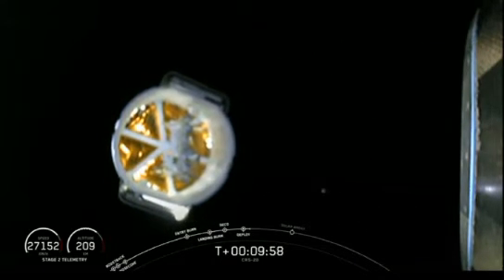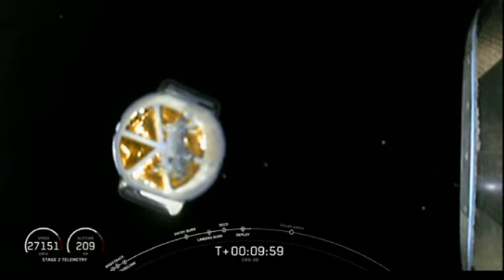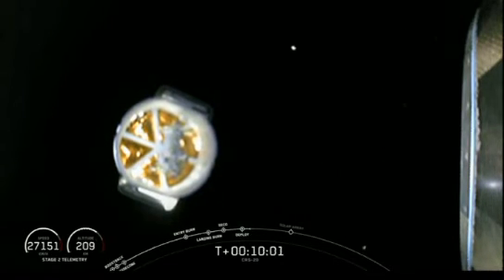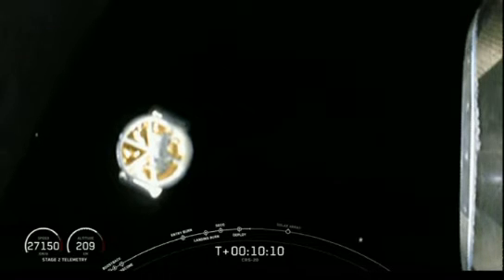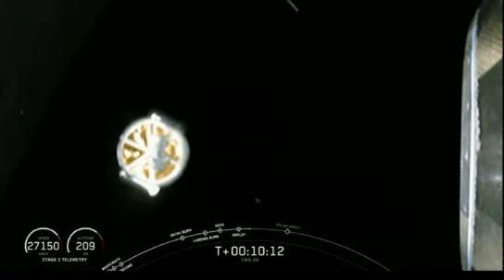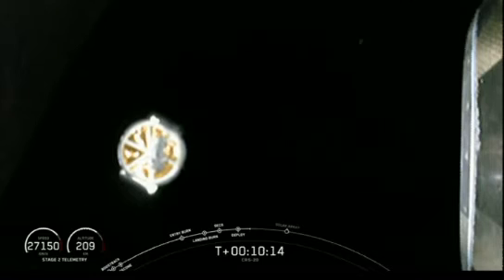That un-pressurized cargo is stuff that is able to be exposed to the vacuum of space. Everything that cannot endure such an environment, we pack into the pressurized section. Coming up in about two minutes, we should have solar array deployment.